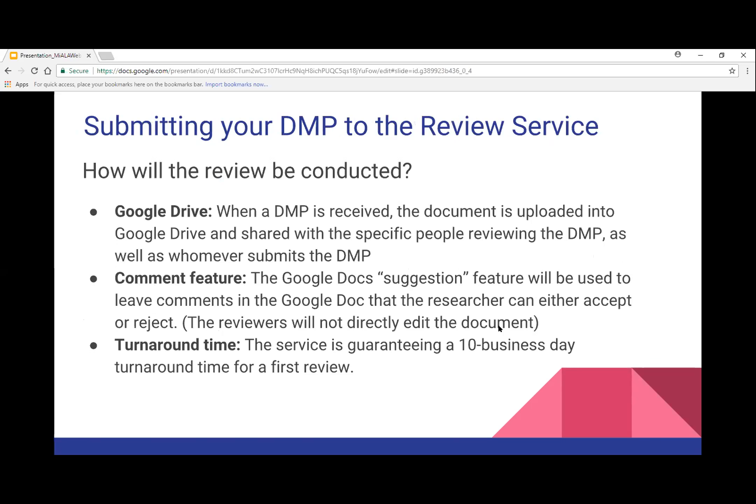This is a great way to conduct a review service — it's been working well for us at Dearborn. When a data management plan is received through that email, the document is uploaded into Google Drive and shared with the specific people reviewing the DMP as well as the person who submitted it. Google Docs has a suggestion feature, so as librarians we can look at the text and make suggestions without ever editing their text for them — the researcher can either accept or reject those. The turnaround time the service guarantees is 10 business days, but usually we try to get it done sooner.